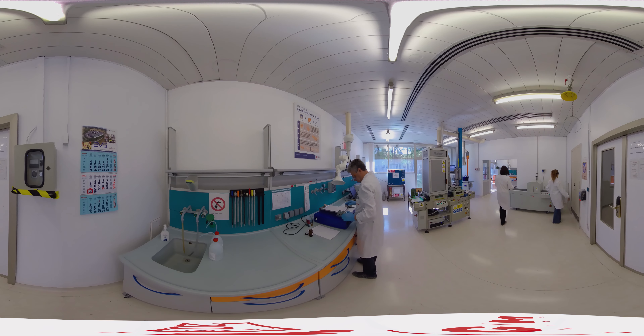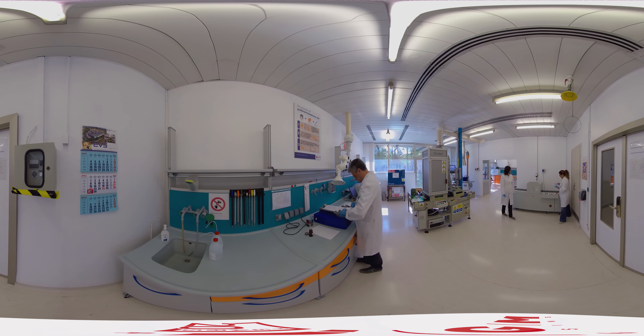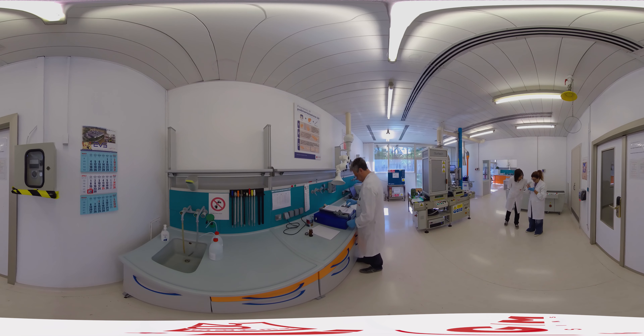Next to photoinitiators, IGM also offers a full range of acrylates and additives, other key raw materials that are used in UV curable formulated systems.